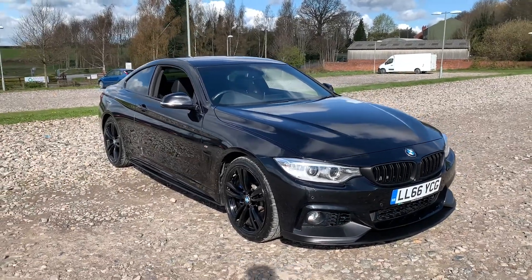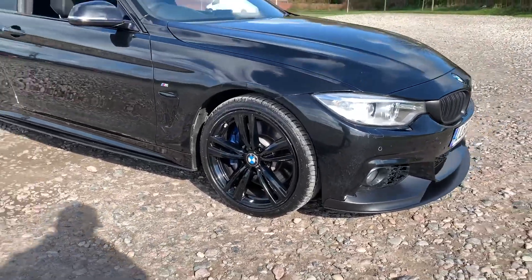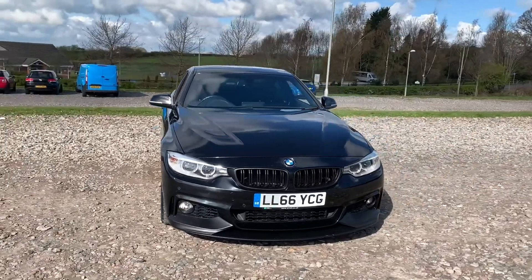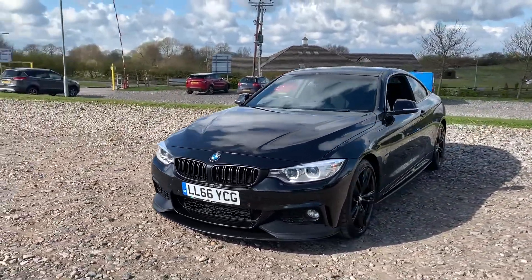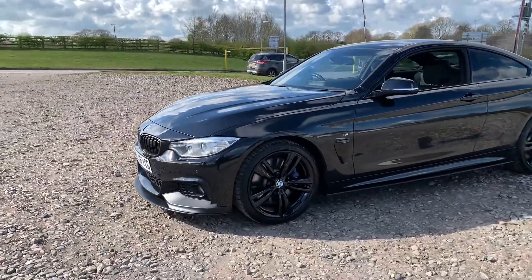2016 66-plate BMW 430d M Sport. We have four superb 19-inch alloy wheels in gloss black with the M Sport brake calipers just hiding behind. We also have LED headlights as well as black kidney grilles. The M Sport styling kit includes a black front splitter, side skirt extensions, rear boot spoiler, and rear diffuser.